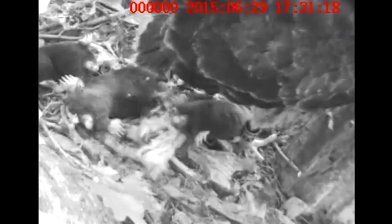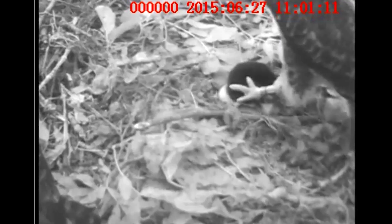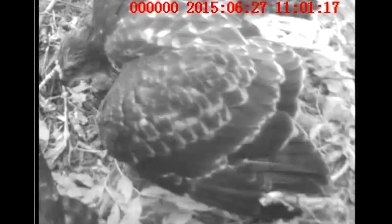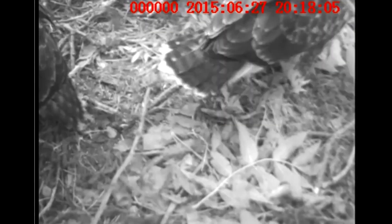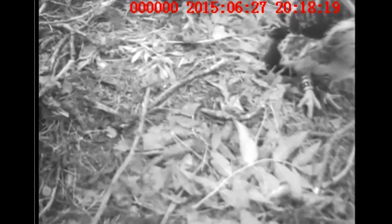The chicks are still learning how to tackle live prey, and one mole in particular did not give up. This chick tries to hold onto it, but the mole manages to burrow its way under the nest. Later we see the same mole, apparently unable to escape the treetop fortress, return to the top of the nest seemingly unfazed by the chicks, and continue exploring.